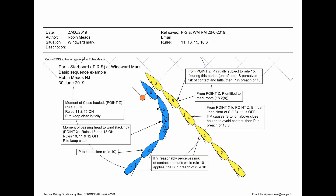This diagram shows the same situation inside the zone, and essentially all the same things apply. When Rule 18 switches on, Rules 10, 11, 12, 13, etc. do not switch off. So all we're doing is adding the implications of Rule 18 to the situation. The first thing that happens is that at Point X, when port passes head to wind, Rule 18 also switches on.